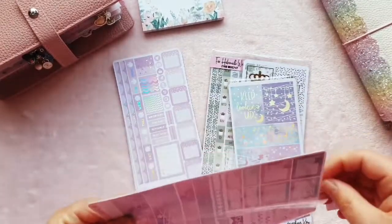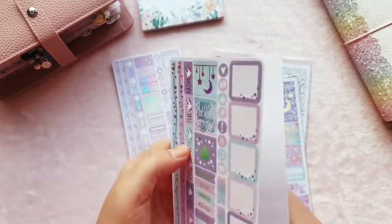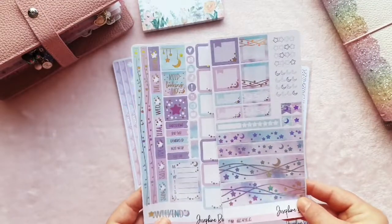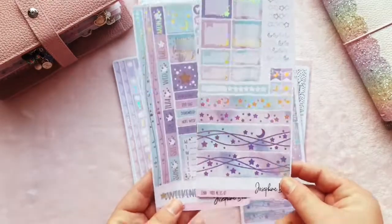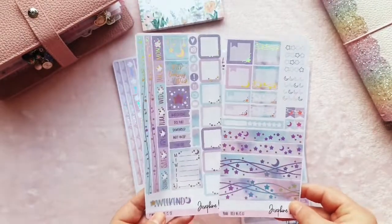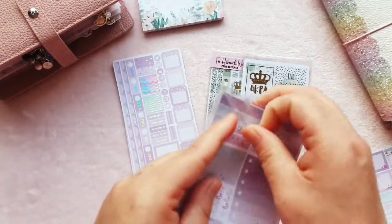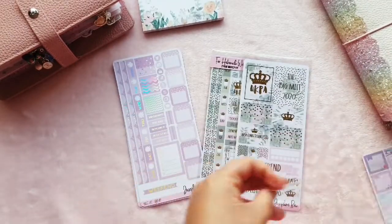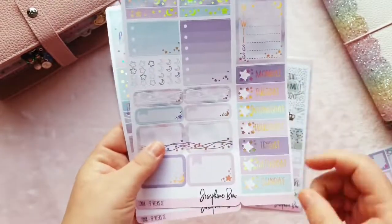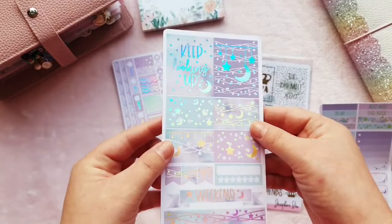Peach Bellini is my all-time favourite Josephine Bow Designs kit — if you watch me you'll know I've used it a couple of times and go on about it all the time. But this Titania kit might have overtaken it! Oh, I do still love Peach Bellini, but the graphics at the bottom of Titania are just stunning — I'm in love. Immaculate holographic foiling as usual, wouldn't expect anything less. And I got it in the PP Weeks version as well, with a little fold-out flap for your date covers and boxes. Oh my gosh, it's so beautiful.